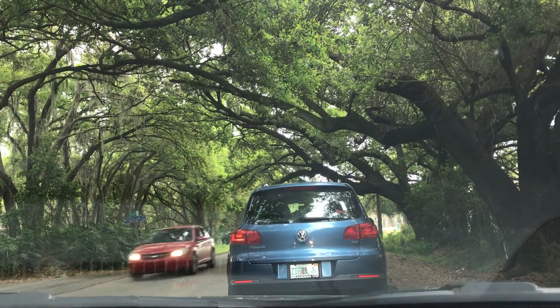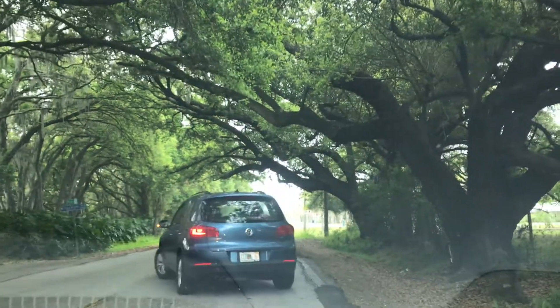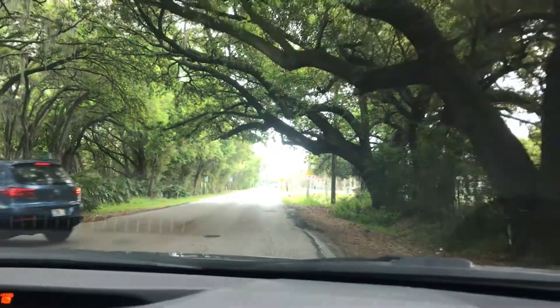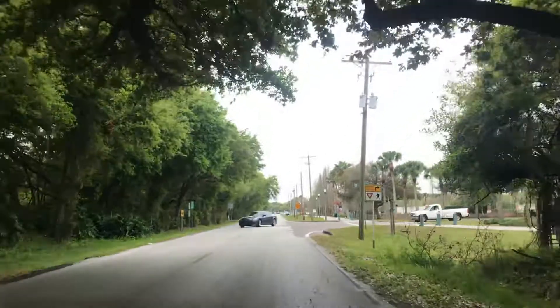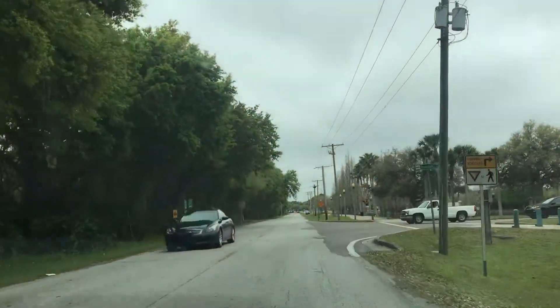There is a tree overhanging over the road. Some of those limbs are pretty close — any truck could hit the limbs. This is Brandon Parkway.